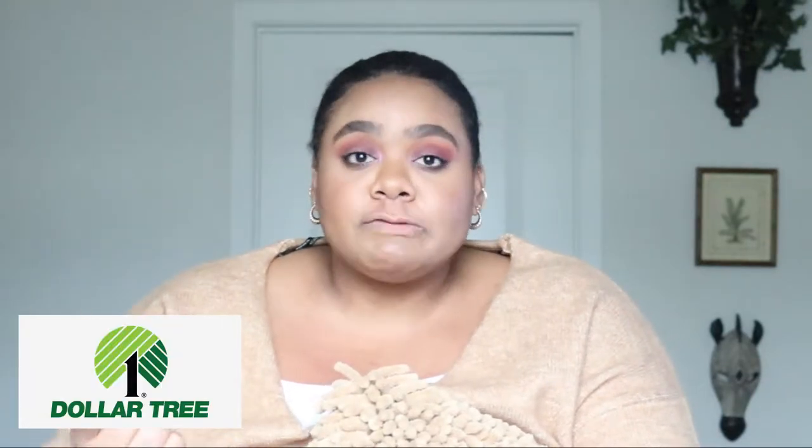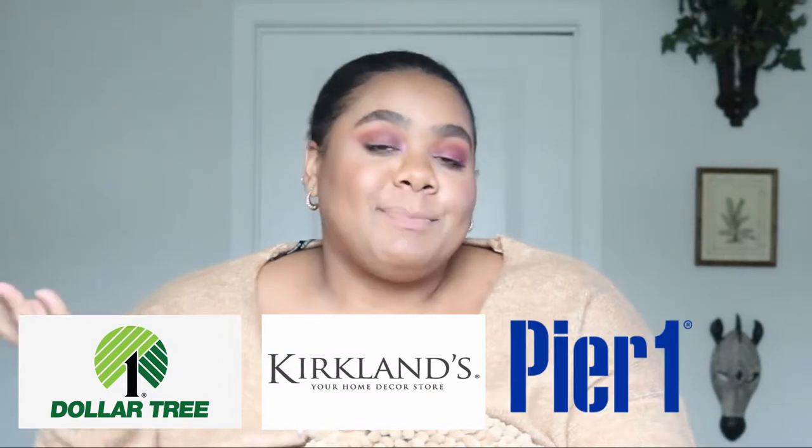Today, everything in the video will be featuring things that I bought from the Dollar Tree, the thrift store, Kirkland's, and Pier 1. When I show you some of these decor items and tell you the cost, you are going to be shocked. So without further ado, let's go ahead and start with the front door before.